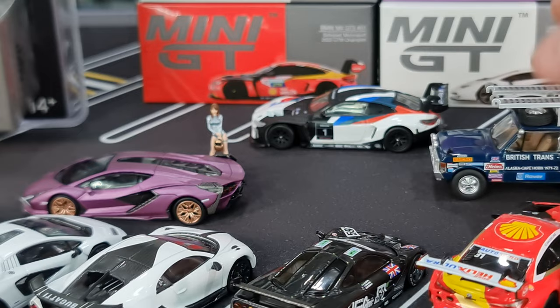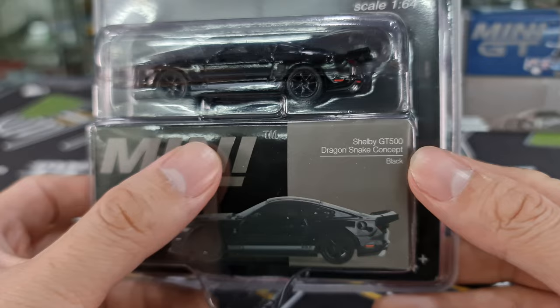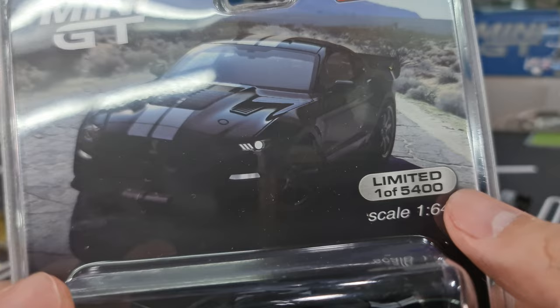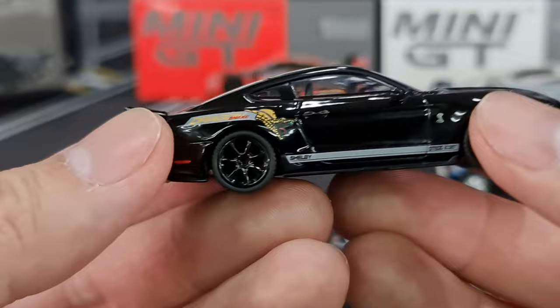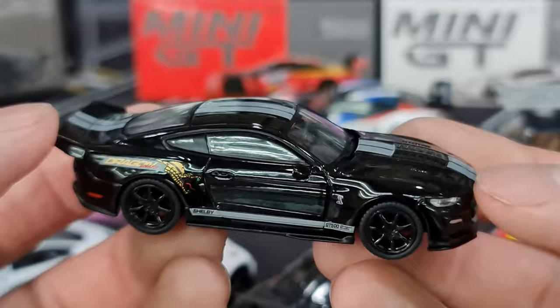The Miho exclusive — this is actually new from the US, number 575. I've already covered this in my previous video — the Shelby GT500 Dragon Snake concept in black. There is a chase version for the Miho exclusive, limited to 5,400 pieces only. I already got it out of the box. The most interesting part about this Dragon Snake variant would be the decal — the Dragon Snake logo. I'm looking forward to the blue performance color variant as well. Really like how this black looks — very shiny.